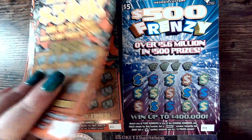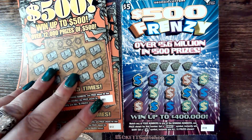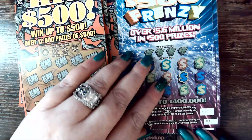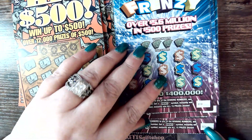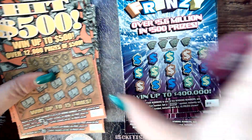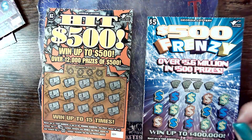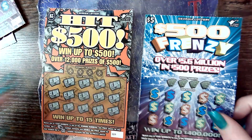We have got four of each. Numbers 9 through 12 for the Hit $500s, and the $500 Frenzy numbers 18 through 21. I'm going to do one and then the other — start with the top, then number 2, then number 3, and so on and so forth.